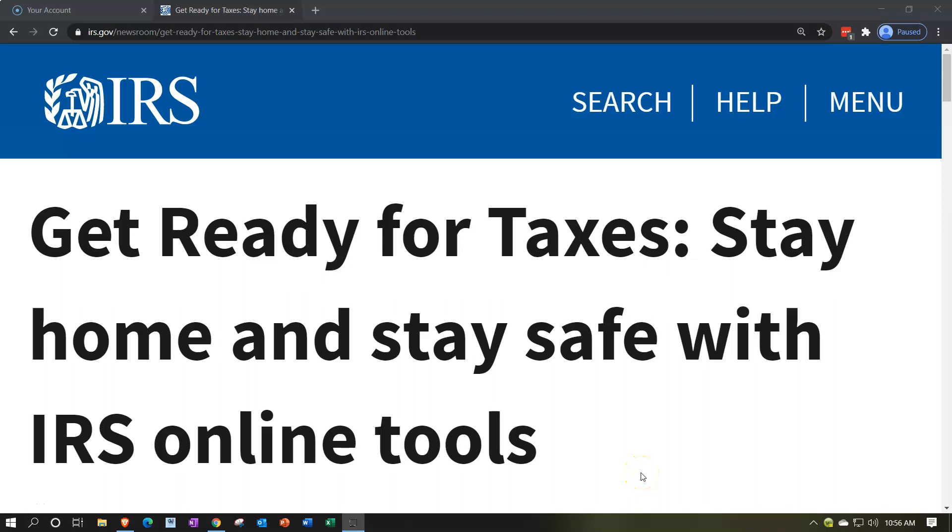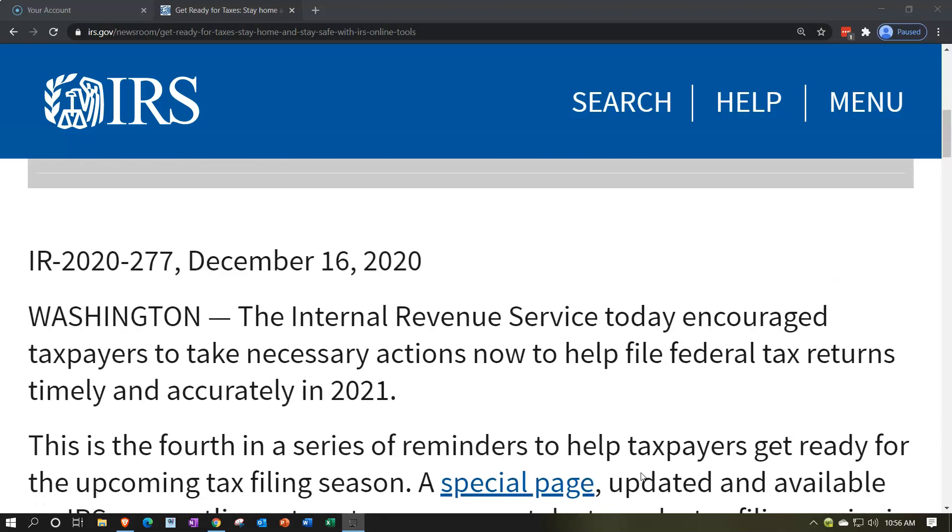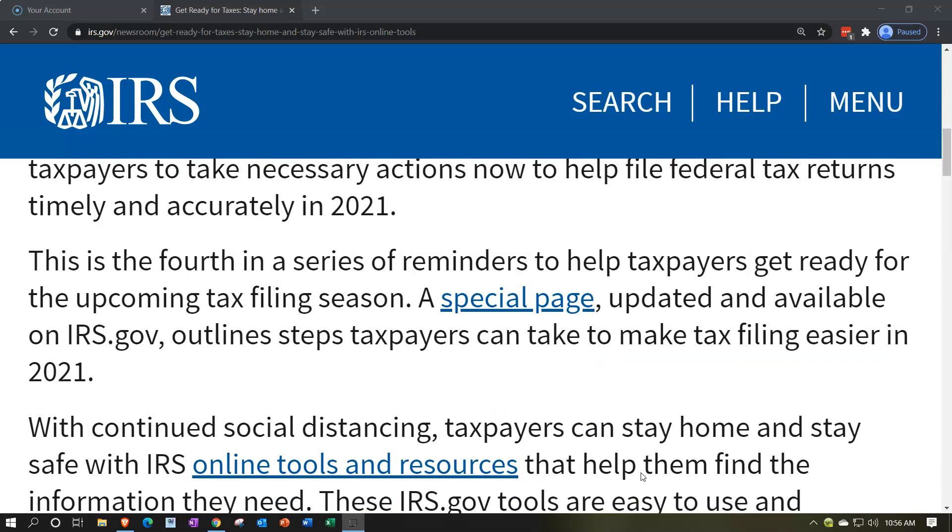Internal Revenue Service IRS tax news. Get ready for taxes — stay home and stay safe with IRS online tools. IR 2020-277, December 16th, 2020, Washington. The Internal Revenue Service today encouraged taxpayers to take necessary actions now to help file federal tax returns timely and accurately in 2021.